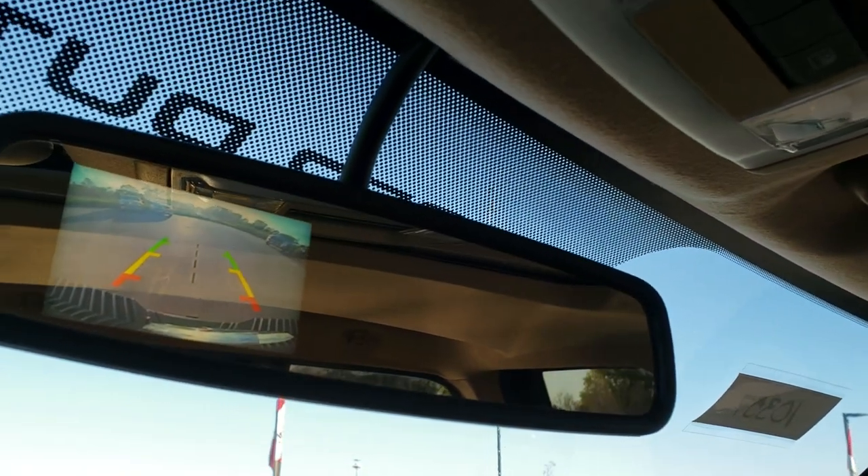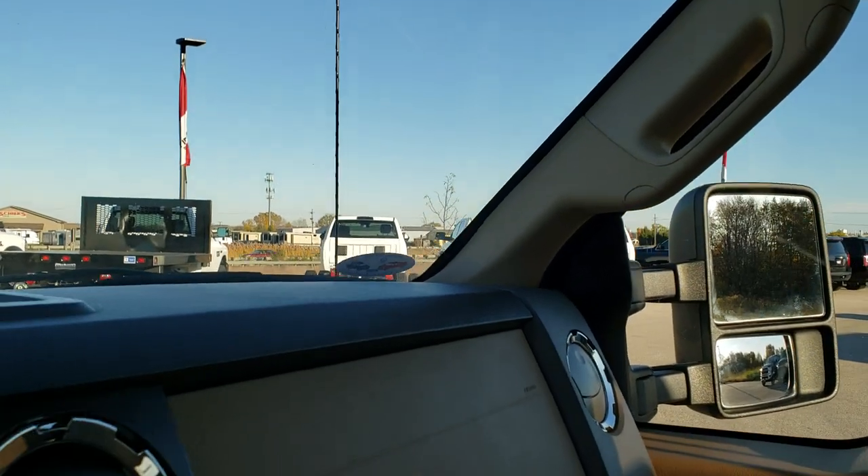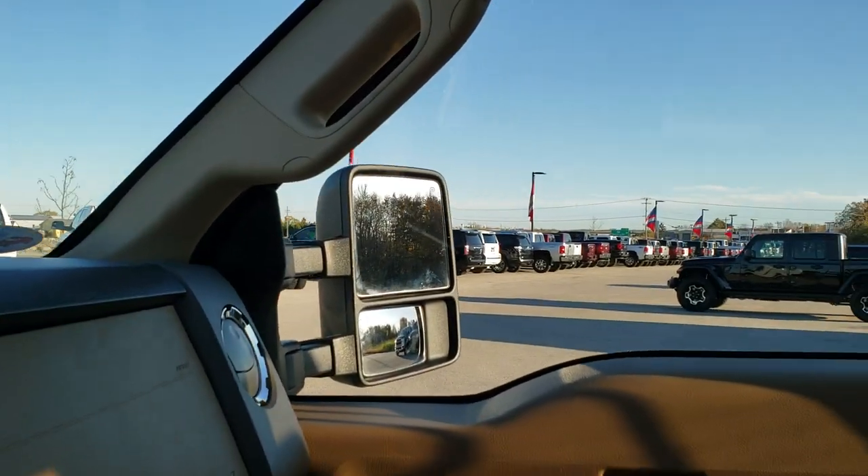You also get the backup camera in the rear view mirror, which is a really nice feature. We'll take a quick look at the back seats and then check out under the hood.